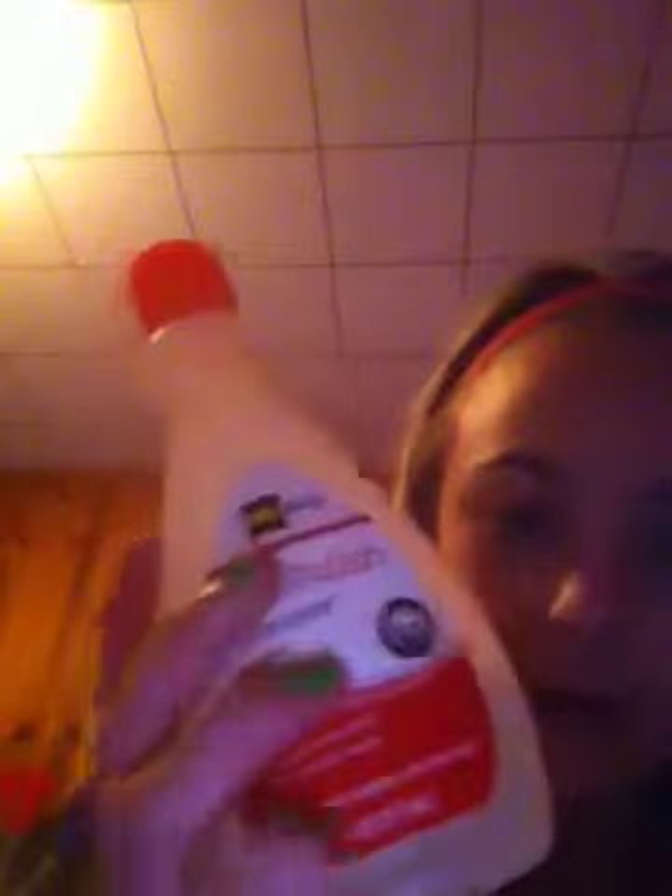Oh wait, I also got one more thing from Dollar General — a nail polish remover, because I needed a new one. And another thing: I got this nail polish from LA Colors in the color Razzle. If you've ever tried this color, it is absolutely gorgeous. I'm obsessed with colors like these. That's also from LA Colors and it was a dollar.